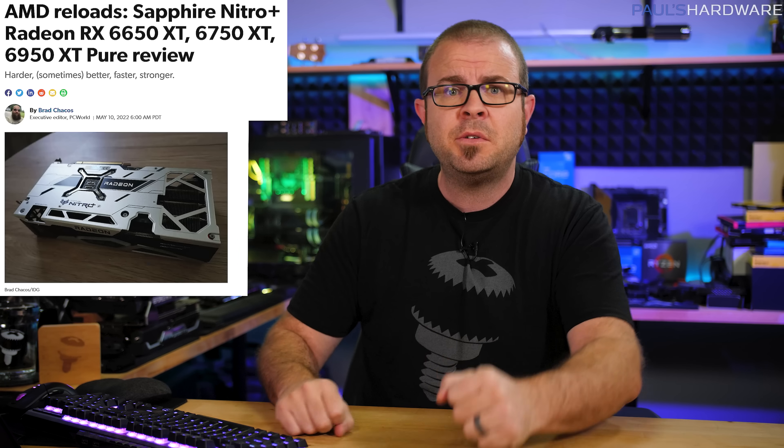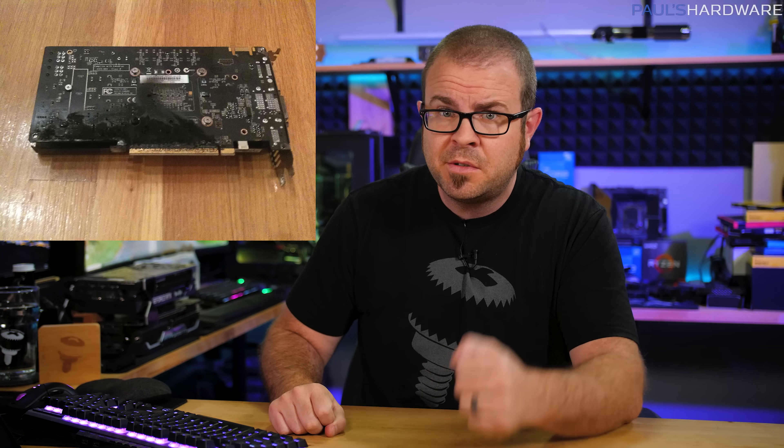Welcome back to Paul's Tech News. I have returned, as the dragoons say, after a bit of a hiatus over the past couple weeks, and just in the nick of time it would seem. Markets are in chaos, new GPUs are launching while old used GPUs are flooding secondary channels, and PC gamers have been trying to sort out what it all truly means.